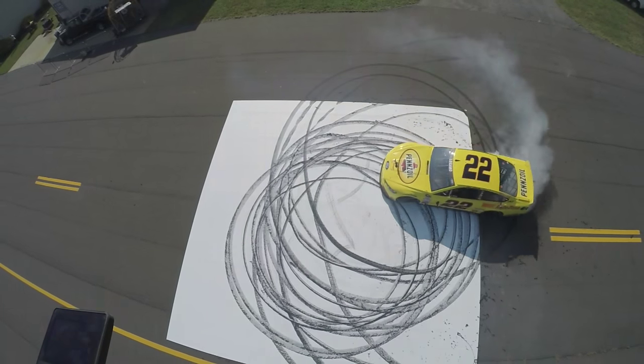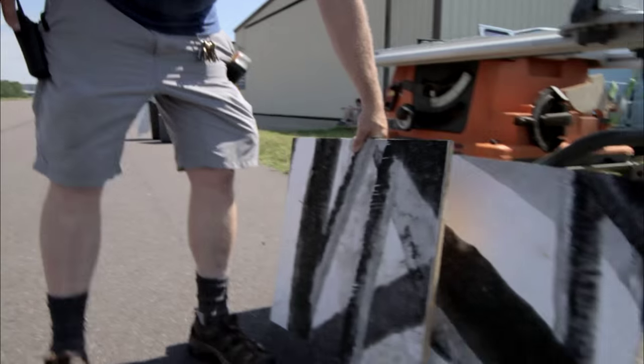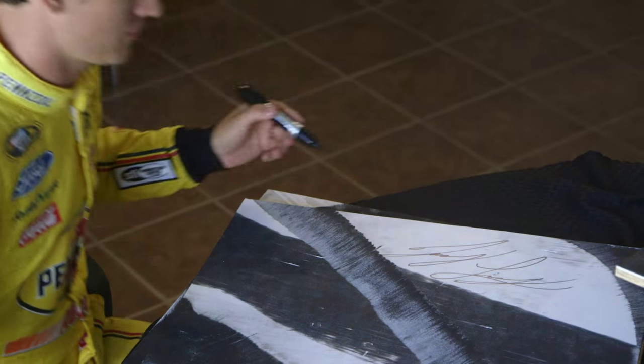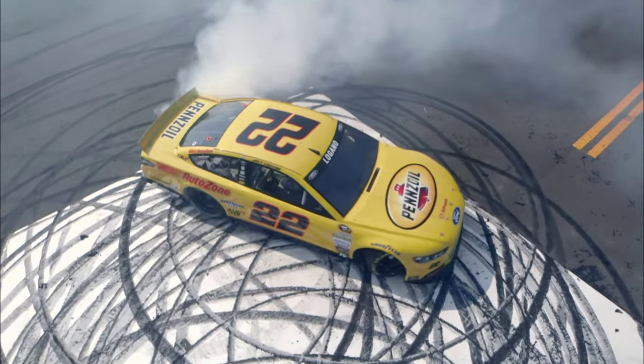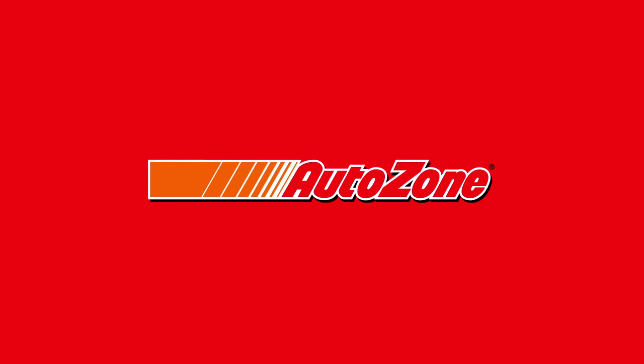We're going to take the 32 by 32, cut it into more manageable pieces, and we'll get Joey to sign the bottom corner and give those away to fans.